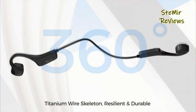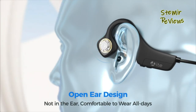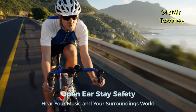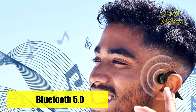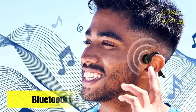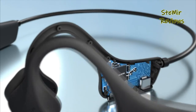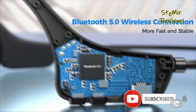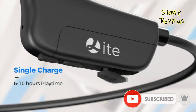With Bluetooth 5.0 technology, these headphones offer a stable and fast wireless connection with a range of up to 33 feet, making them compatible with various devices like phones, tablets, laptops, and computers. The open-ear design of these headphones allows you to hear both your music and your surroundings simultaneously, making them an excellent choice for running and workout sessions, ensuring your safety.